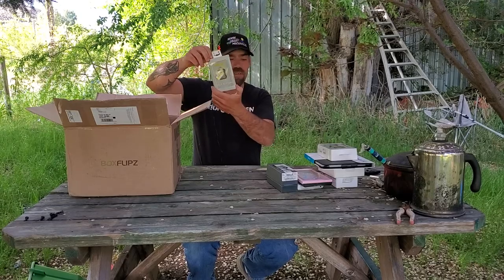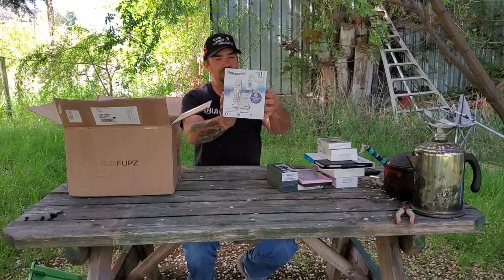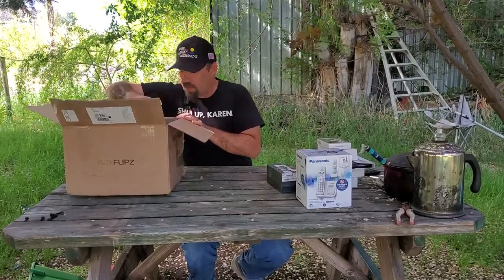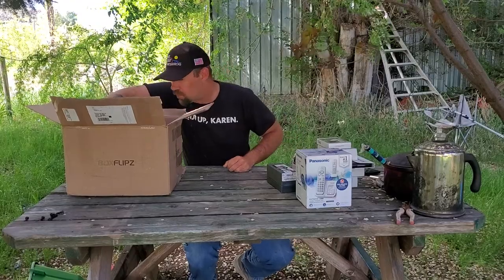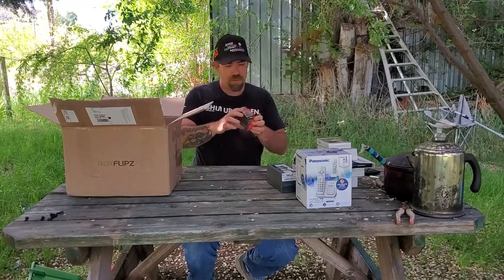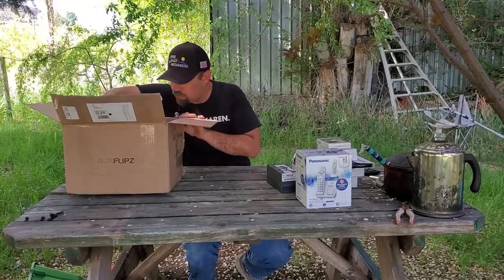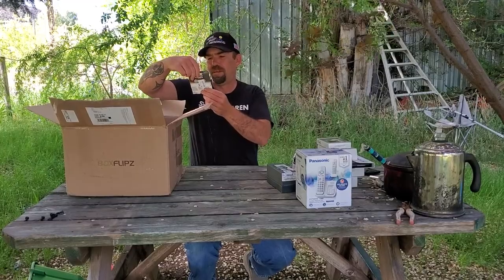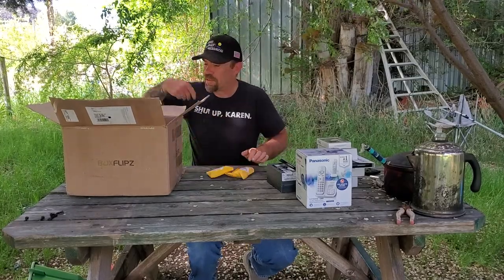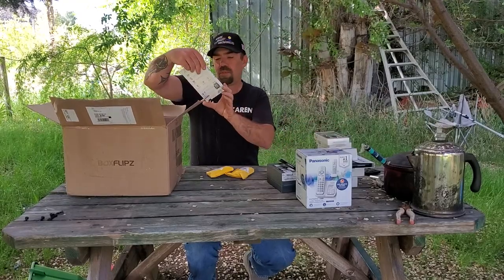We got another home charging kit, a watch bumper — oh it's a case. We got a telephone, is that a voice-over key? Some HP ink, another ink cartridge — I don't know what it's for, I have to look this up. Some items I think are hearing aid batteries, and a watch band.